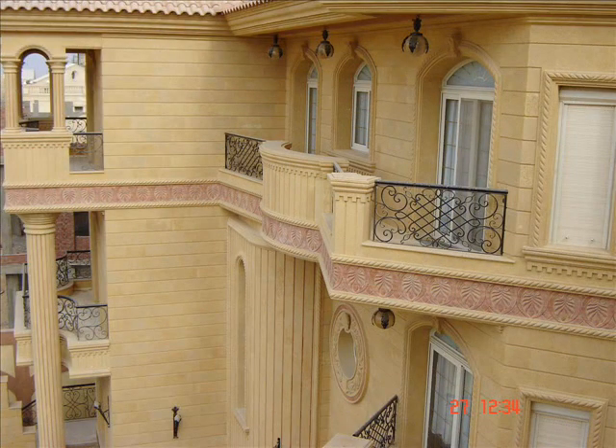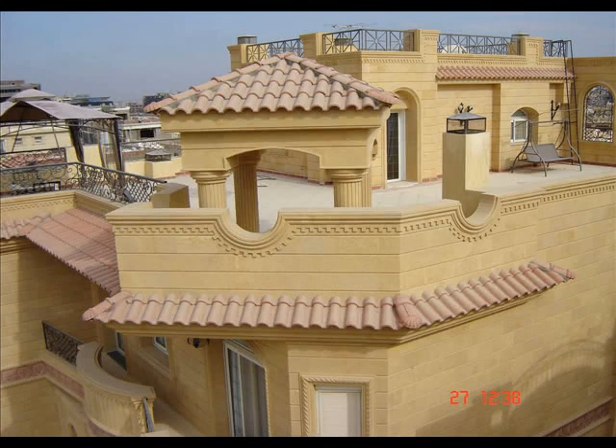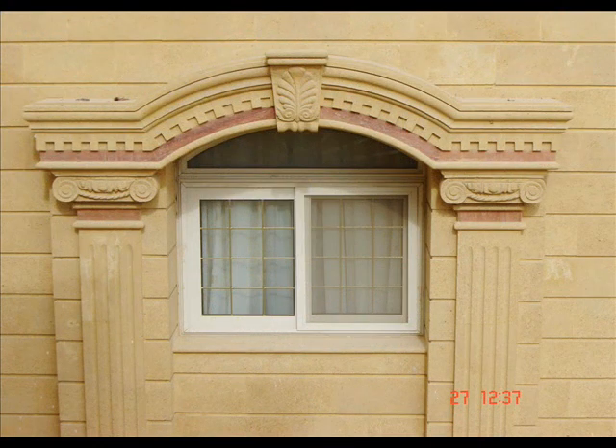Welcome. We specialize in stone decorations in all forms of internal stone decorations for apartments, villas and palaces, restaurants and malls.